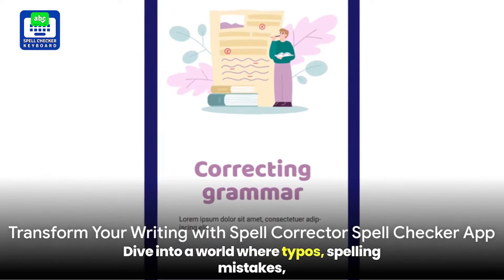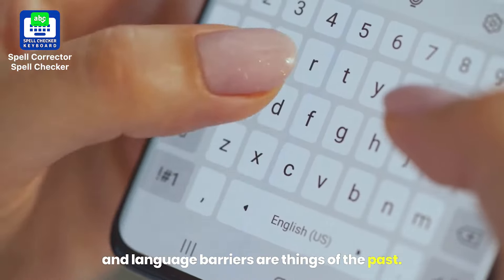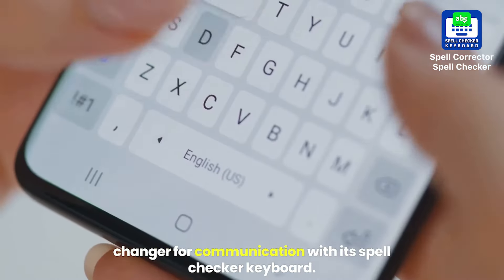Dive into a world where typos, spelling mistakes, and language barriers are things of the past. Welcome to the realm of the Spellcorrector Spellchecker, an Android app that's a game changer for communication.